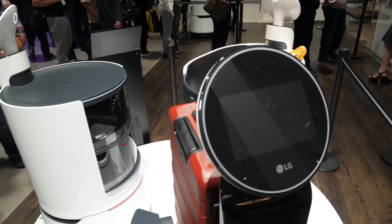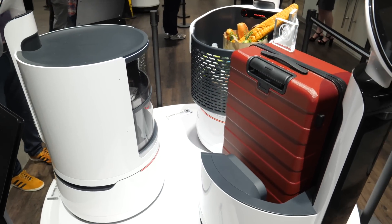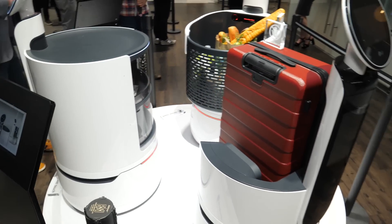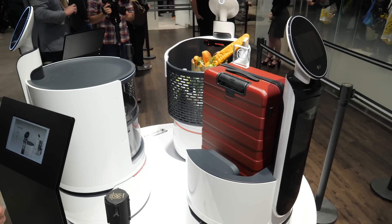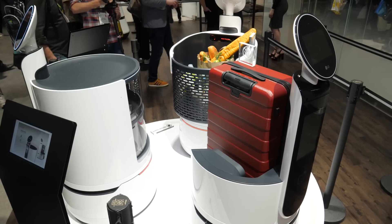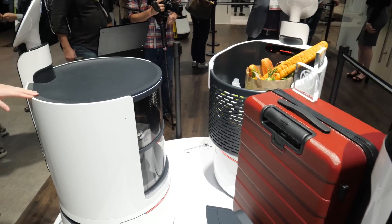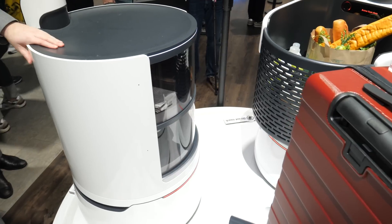There's no release date on these concept robots. They're just kind of a fun addition to LG's Chloe robot collection. They do have Chloe the home robot, also not yet available to the public, but LG is working toward getting all these great concept robots and solidifying their presence in the robot world.